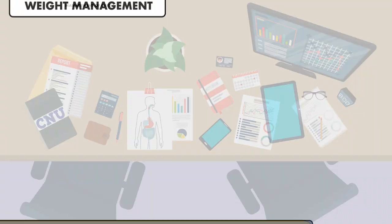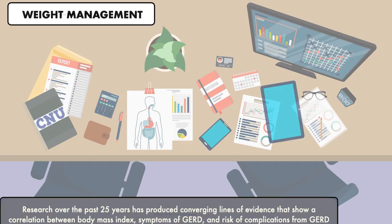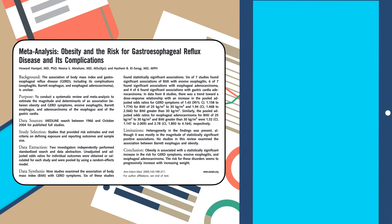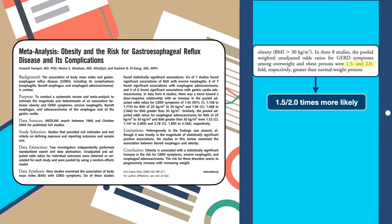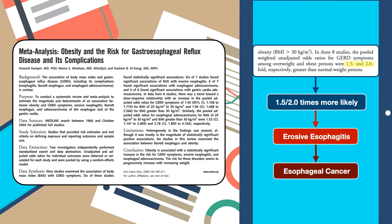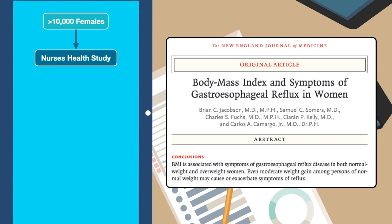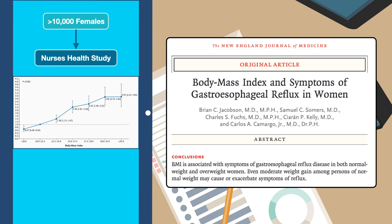Research over the past 25 years has produced converging lines of evidence showing a correlation between body mass index, symptoms of GERD, and risk of complications from GERD. A 2005 meta-analysis of eight cross-sectional studies found that individuals classified as overweight or obese were 1.5 times and 2 times more likely to complain of GERD symptoms, respectively, compared to those classified as normal weight. The same study found a similar relationship between BMI and erosive esophagitis, and BMI and esophageal cancer. This was followed by a 2006 study in the New England Journal of Medicine using data from over 10,000 females in the Nurses' Health Study, which supported the idea of a dose-dependent relationship between BMI and GERD symptoms — meaning the higher the BMI, the more likely a person was to report symptoms like heartburn and regurgitation.